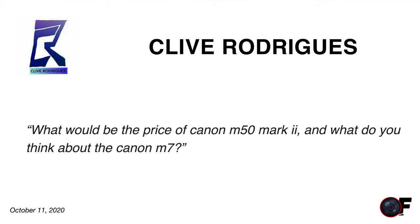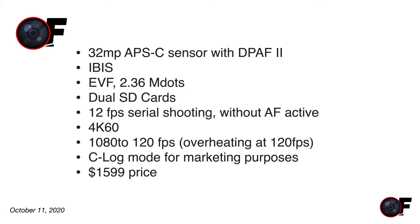Clive, one of my regulars, asks: what price do you expect the Canon M50 Mark II to come in at, and what do you think about the Canon M7? On price, looking at the M5 Mark I's initial retail of around $775 with about 2% per year, I could see them pricing the M50 Mark II as high as $826 — though everything is more expensive this year.